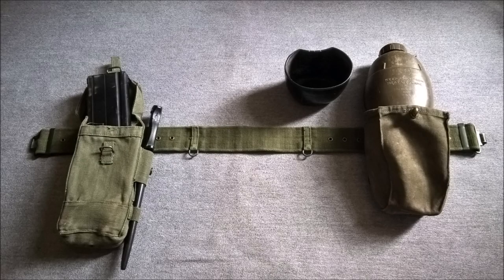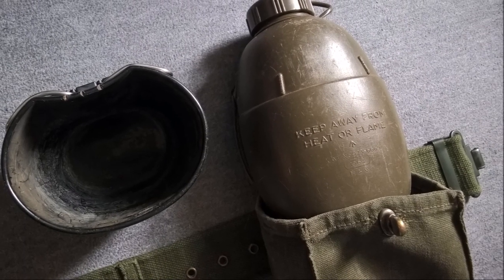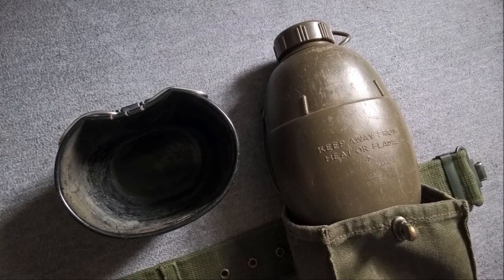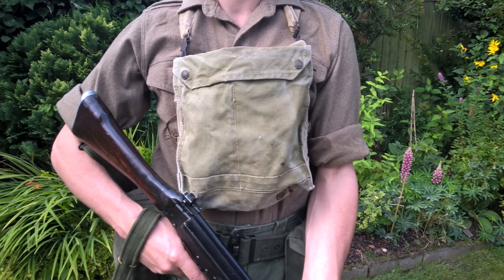You can see the contents of the belt order here, with the spare magazine for the self-loading rifle and the bottle and cup associated with the 1958 Pattern equipment. On the chest, the respirator haversack is worn, and this is a somewhat antiquated design — the Mark VI, dating from the Second World War.